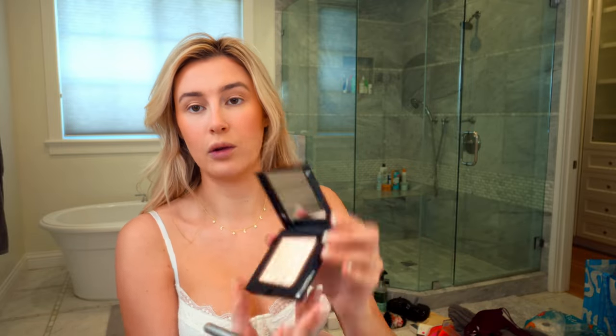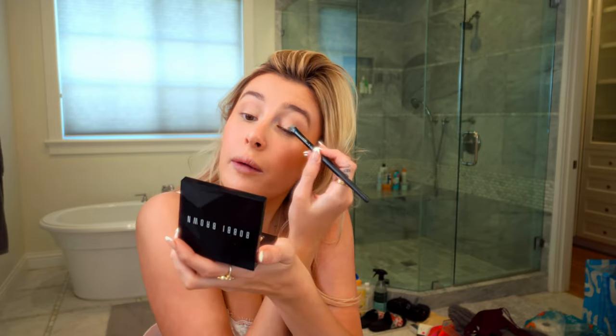Then we go with some highlighter — the Bobbi Brown. It's been around forever. These Bobbi Brown shimmer bricks are really pretty. I know there are so many affordable highlighters out there — you don't need to spend a lot to get the look. I think everything can kind of be found at the drugstore, except for skincare. I really do swear by really good skincare.